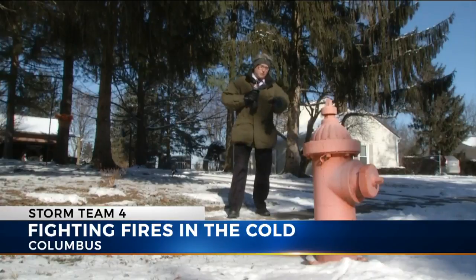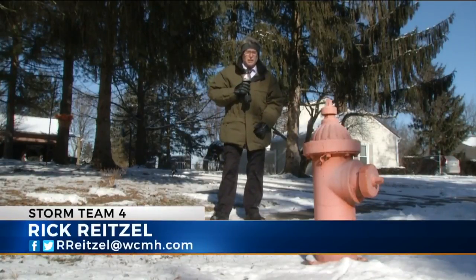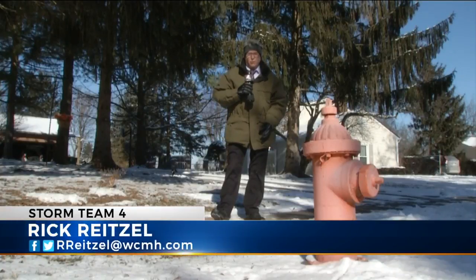The fire chief says, if the hydrant is found to be leaking during that inspection, it's reported to the water department. In Columbus, Rick Reitzel, NBC4.